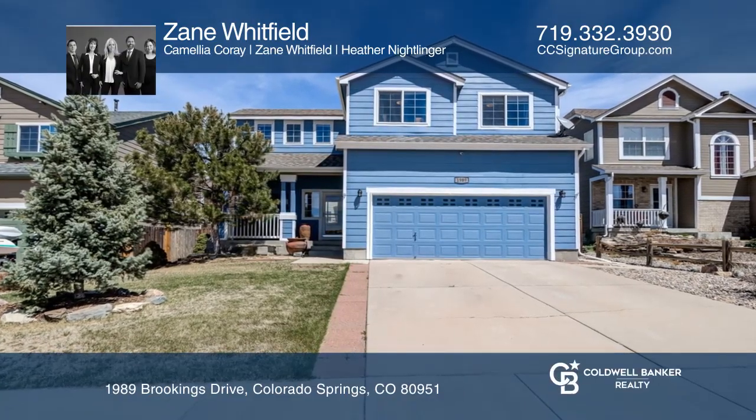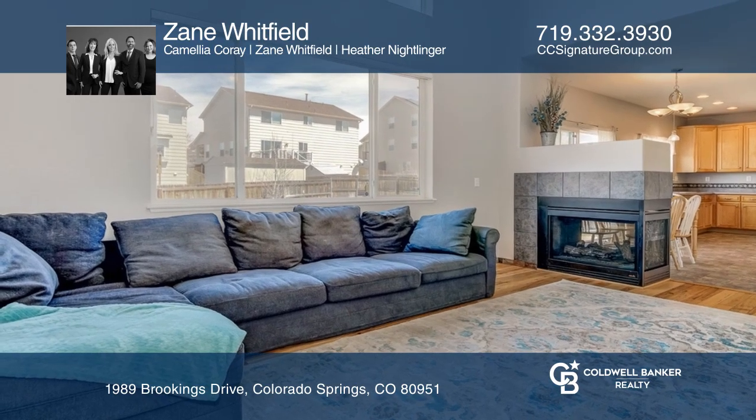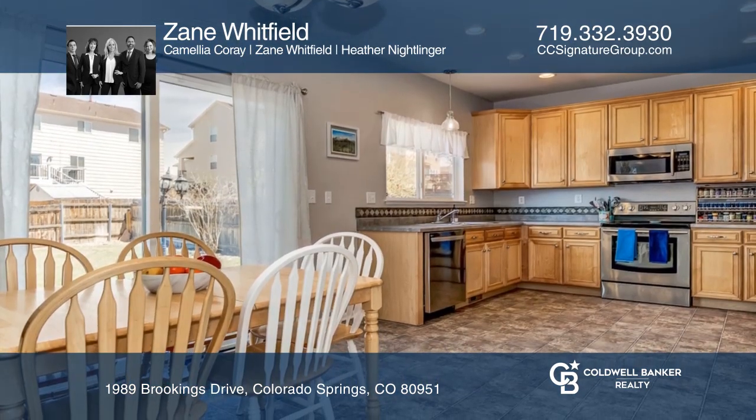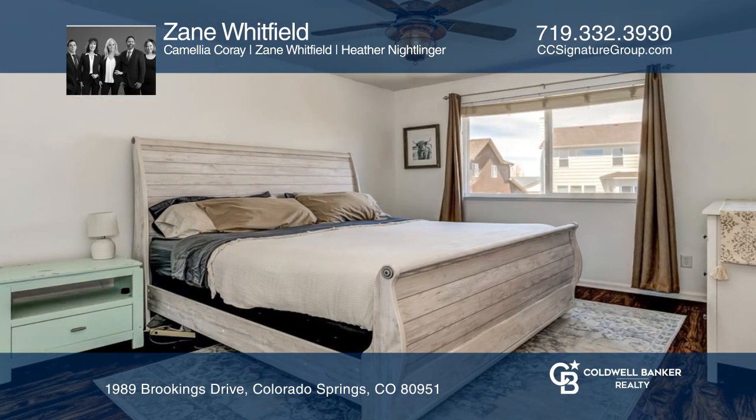Welcome to this wonderful home with excellent curb appeal and great features throughout. The living room opens to the spacious kitchen. All bedrooms are located on the upper level, including the master suite.